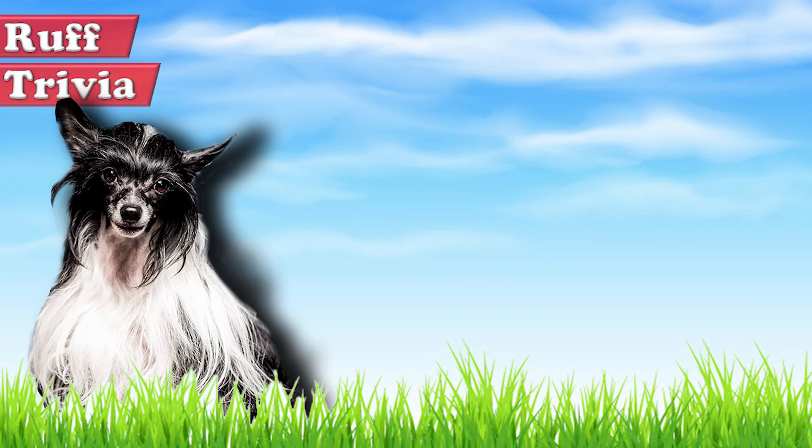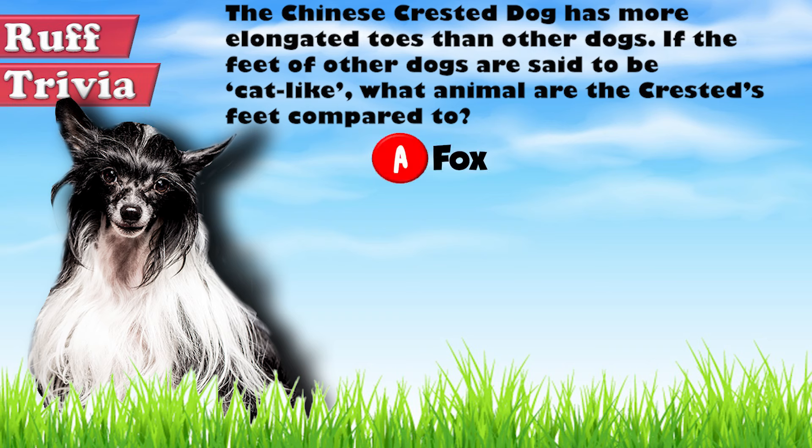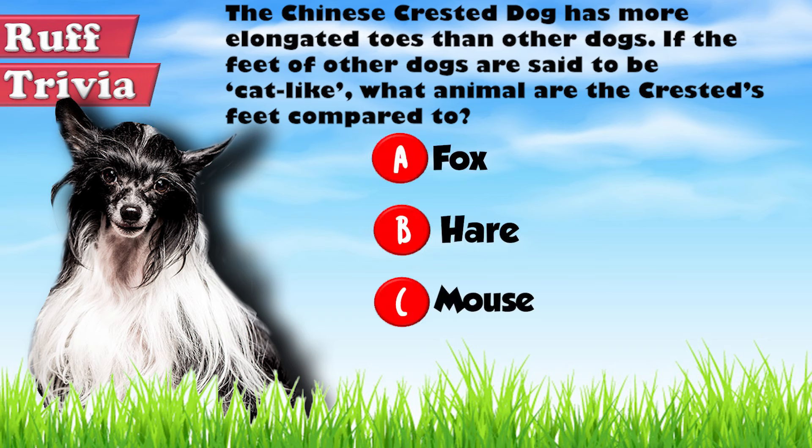Time for some rough trivia. The Chinese Crested Dog has more elongated toes than other dogs. If the feet of other dogs are said to be cat-like, what animal are the Crested's feet compared to? A: Fox, B: Hare, or C: Mouse. What do you think? Give it your best guess in the comments below before we get to the answer. Hang on tight and we'll get back to this trivia question toward the end of the video.